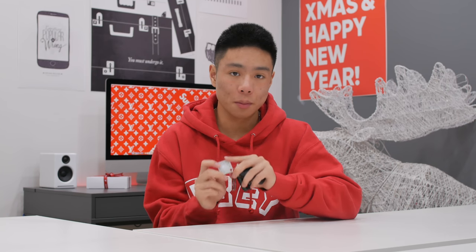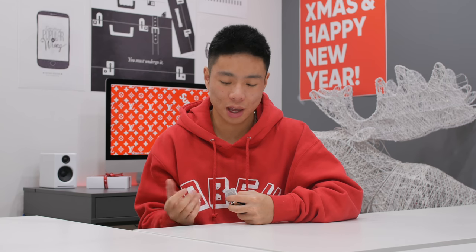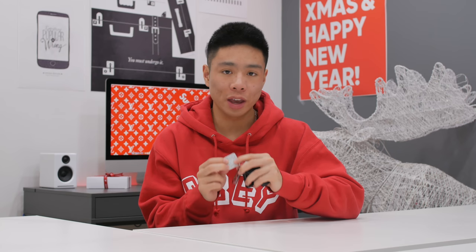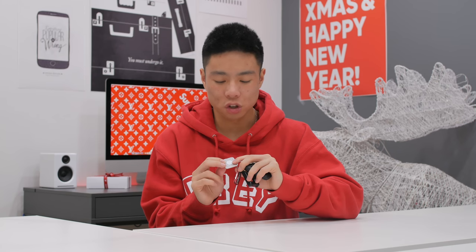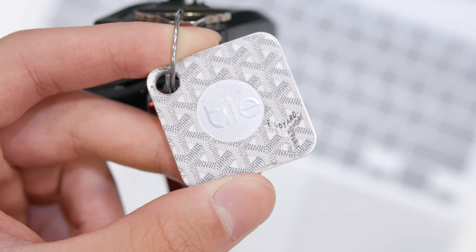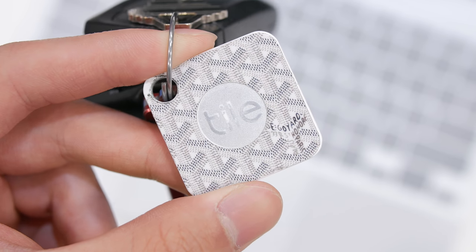Another great gift I've recommended many times is a Tile — whether it's the Slim or Mate. It not only helps someone else but also does yourself a favor if you live with someone who loses their keys or wallet every time you're leaving the house. Connectivity can be on and off sometimes, but for the most part, if you absolutely can't find your keys, it does a good job of tracking and paging them. The Tile isn't too expensive and makes an amazing stocking stuffer.